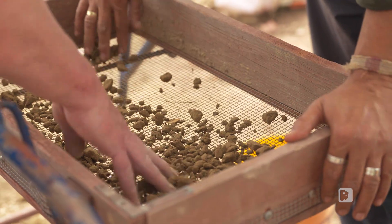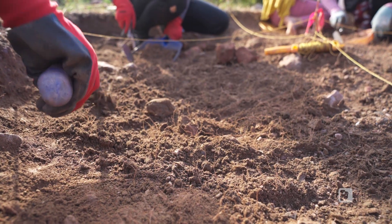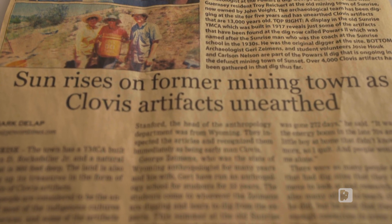We ended up dating the deposits rather than artifacts, and the OSL dates and radiocarbon dates were the same — they were old, older than Clovis: 14,000, 15,000, and one 16,000-year-old date. That's pretty mind-boggling, and those are the oldest dates on the Western High Plains associated with artifacts. Originally I was taught that Clovis was the first people here — the earliest Americans — dating somewhere between 12,000 and 13,000 years ago, with dates pretty uniform across the continent. But now we've got dates older than Clovis.